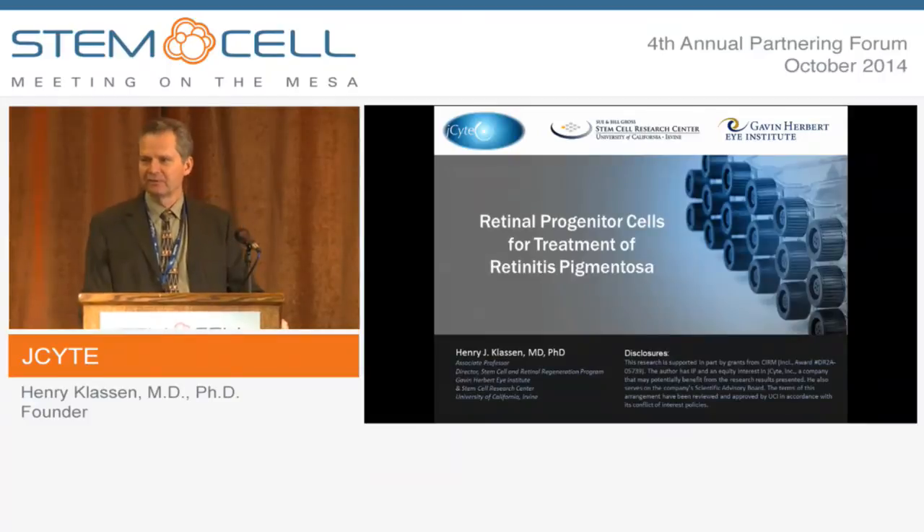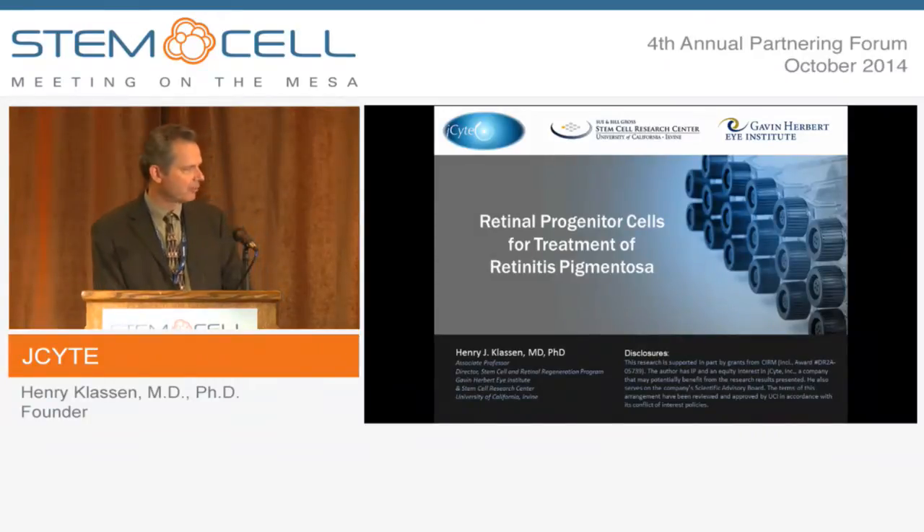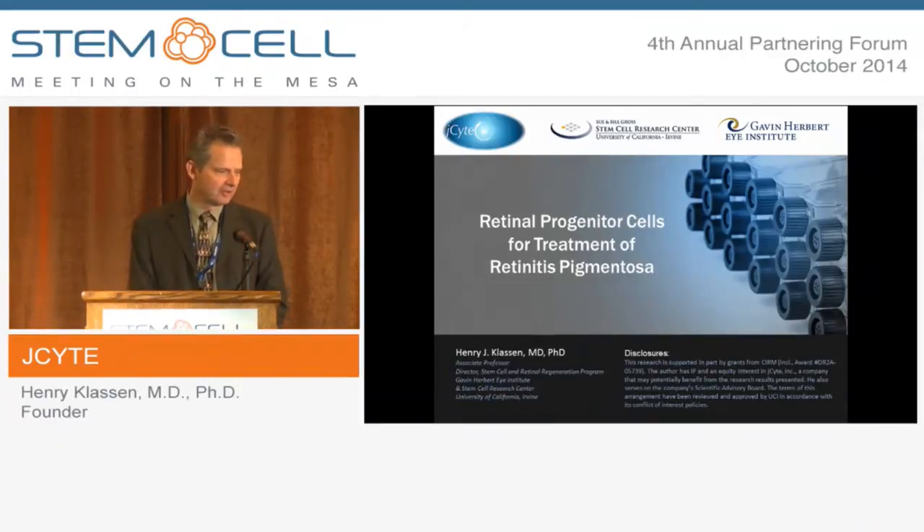I'd like to thank the organizers for allowing me to speak today. I am an academic researcher and my lab has developed a cell-based platform for treatment of retinal diseases, with an initial target of retinitis pigmentosa. There is IP related to this and a virtual company named J-Site has been founded, as per my disclosure statement.